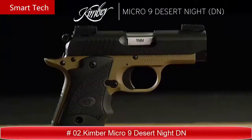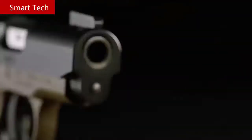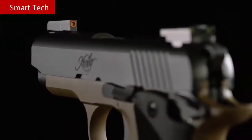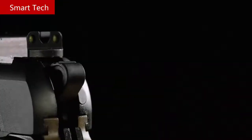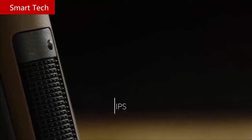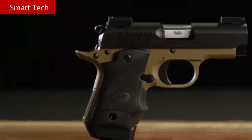Micro 9 Desert Night DN. The Micro 9 Desert Night DN brings the DN package to an already popular Micro 9 model. Finished in low-glare matte black on the slide and a desert tan frame, this Micro 9 is outfitted with our day-night package that includes TruGlo TFX Pro day-night sights, which feature a unique combination of fiber optic and tritium for an ultra-bright sight picture, and Hogue recoil-absorbing rubber wrap-around grips. The seven-round extended magazine adds to grip surface for larger hands and ships with this and all Micros, chambered in 9 millimeter.